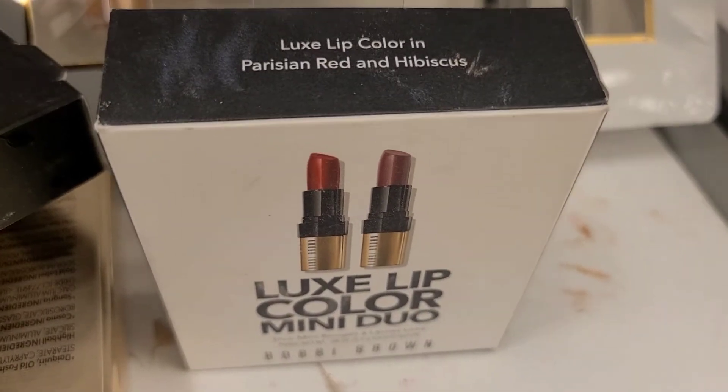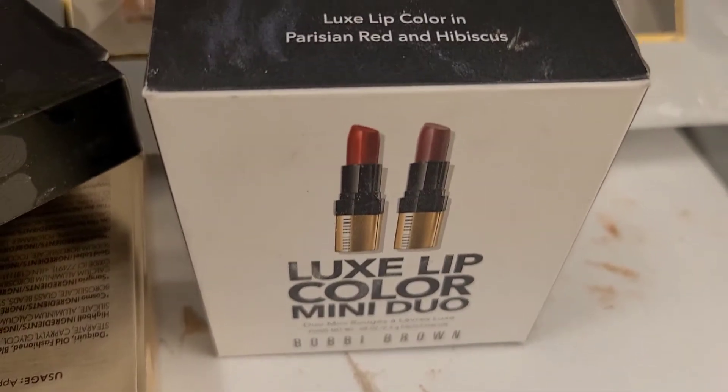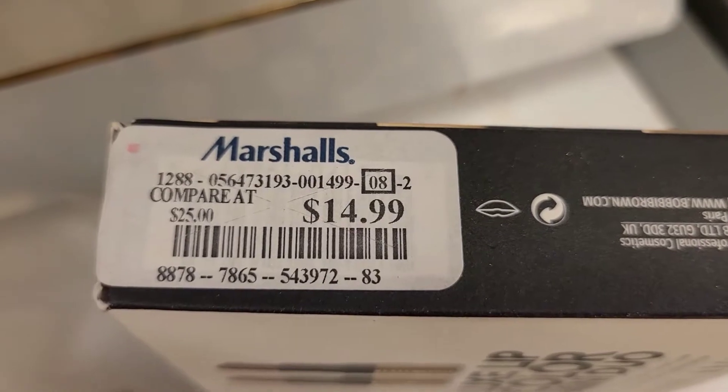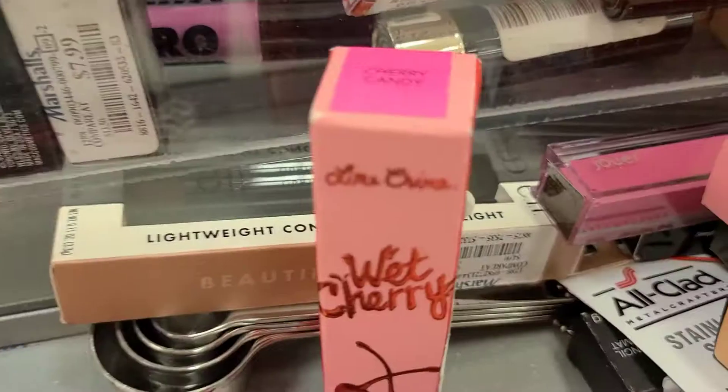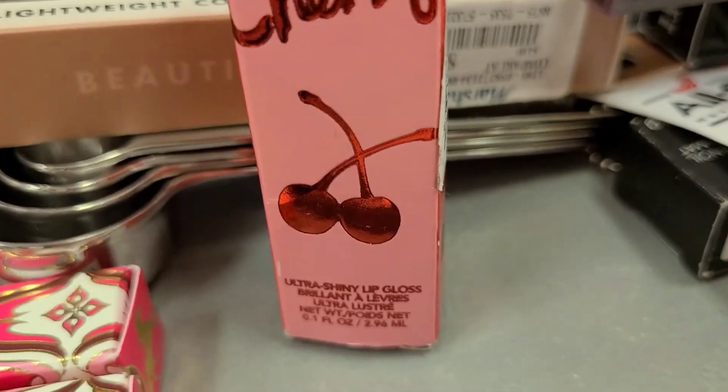I also found the Bobbi Brown Luxe Lip Color mini duo — these are mini size lipsticks in two beautiful shades, going for $14.99. They also have new shades in the Lime Crime Wet Cherry Ultra Shiny lip glosses.